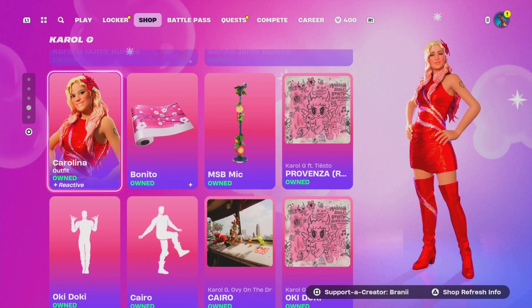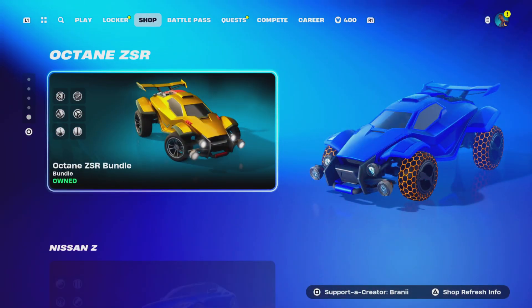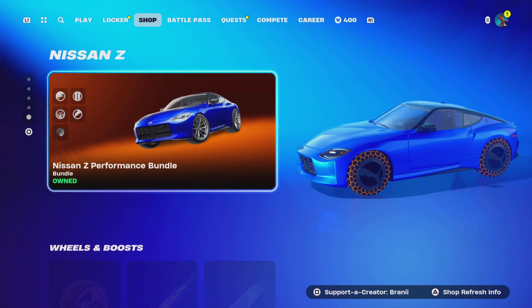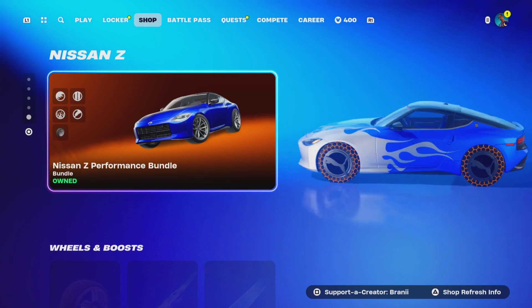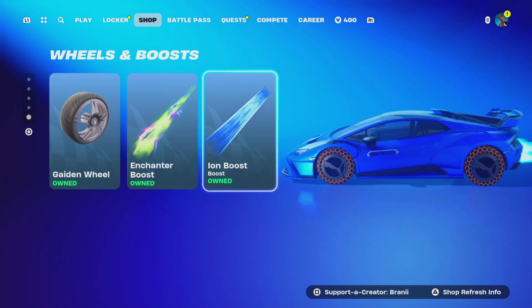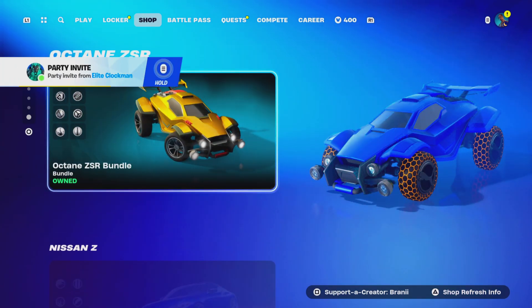Carol G skin is still here with the Icon Series emotes. We'll be getting a new Icon Series festival skin in November. The Octane car body, the Nissan Z car body, and the Fortnite Puma collaboration wheels unlocked in Rocket League are also still here. Let me know down below in the comments your Epic Games username and what you want from the item shop.